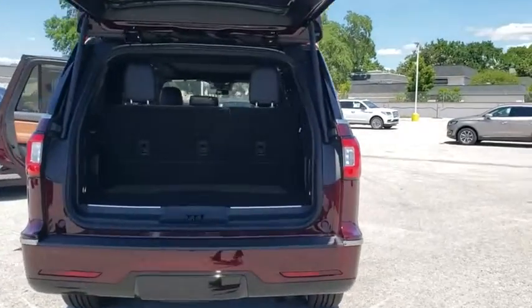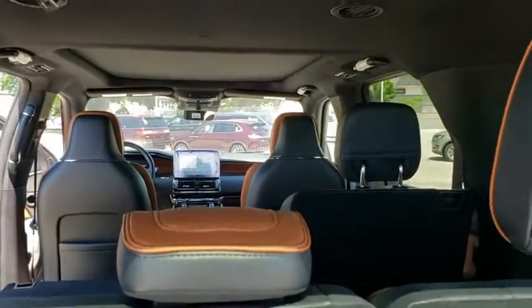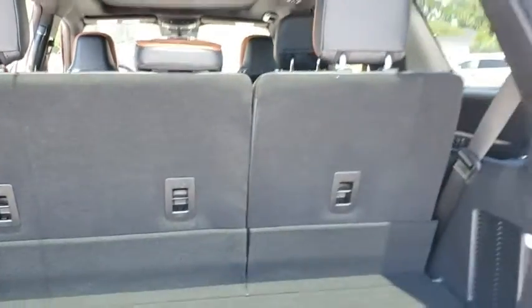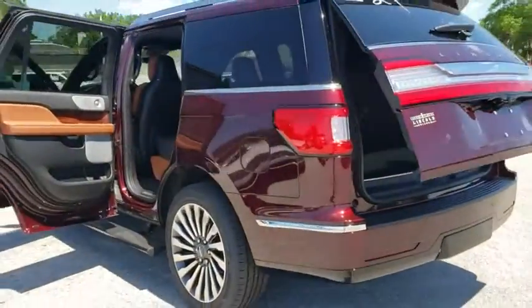Here are some of this vehicle's great options: backup camera, power liftgate, steering wheel audio control, remote engine start, anti-lock braking system, lane departure warning, stability control, traction control, keyless entry.